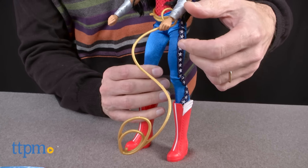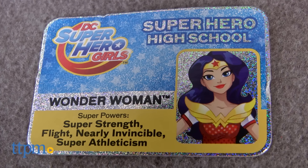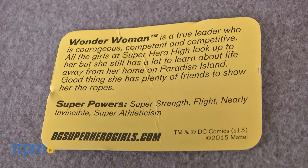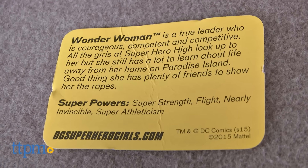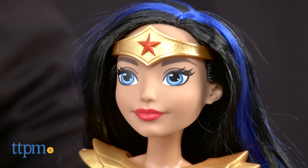Now she comes with an ID card, and with her ID card it gives you some of her traits. Like she's very strong, she has near invisibility, and also she's the one girl that all the other superheroes look up to. I think this is really well done.